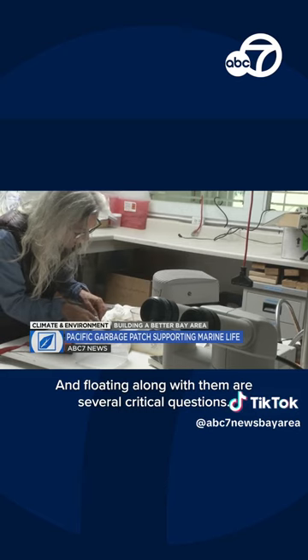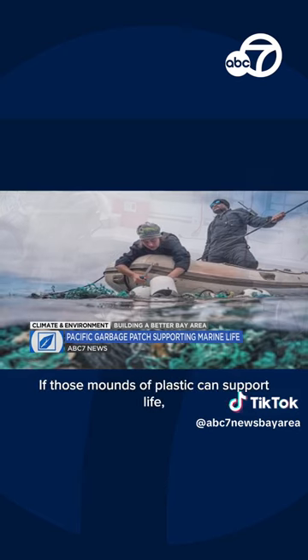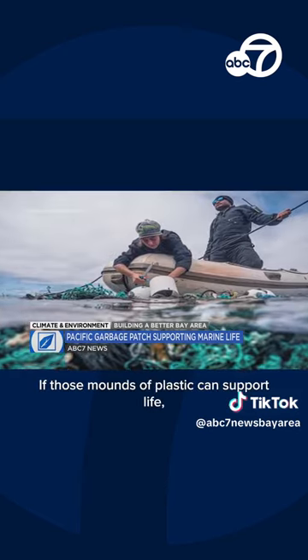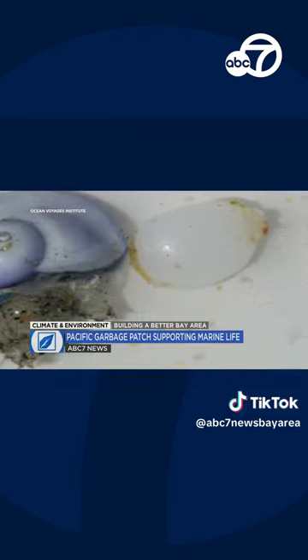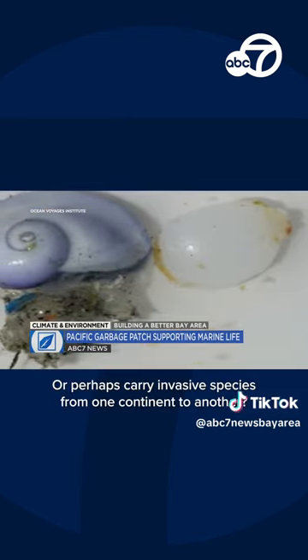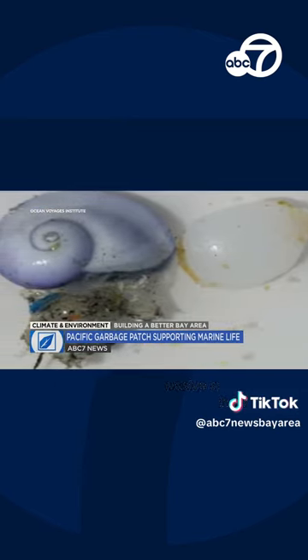Floating along with them are several critical questions. If those mounds of plastic can support life, could they also spread quickly into the marine food chain, or perhaps carry invasive species from one continent to another? If coastal species found only on one side of the Pacific are able to live out their lives, reproduce, and grow in number on this floating garbage patch, they may get close enough to reach our coast.